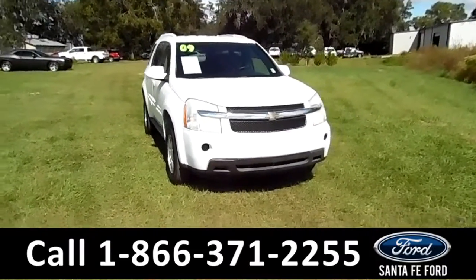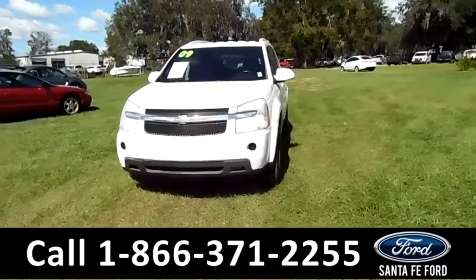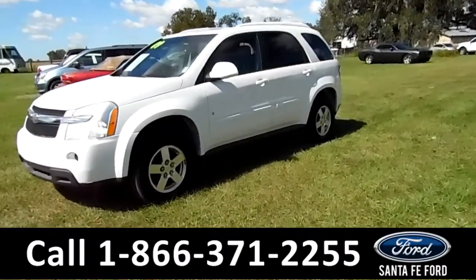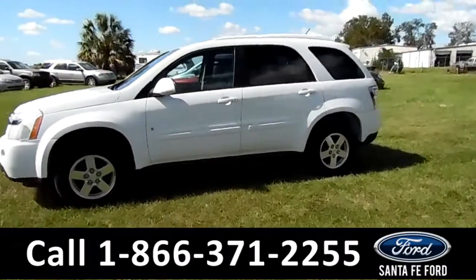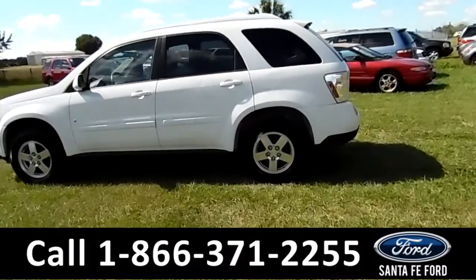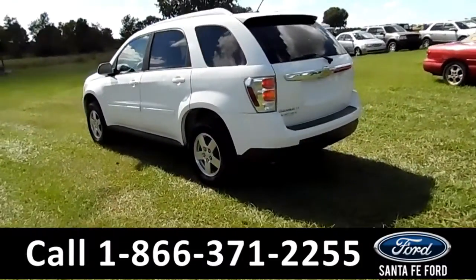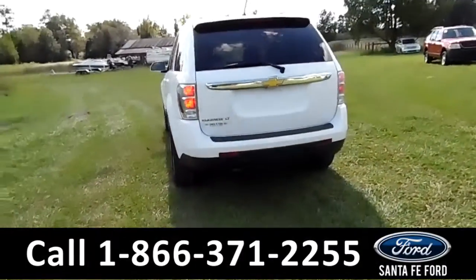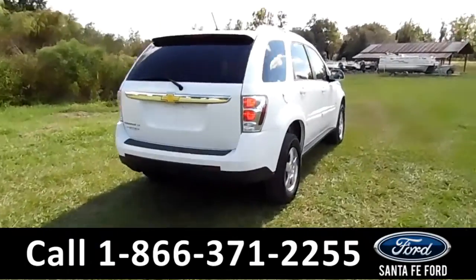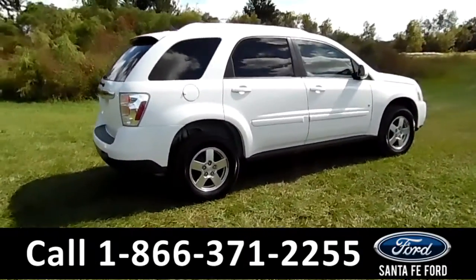Hi, it's Brandi again here from Santa Fe Ford. I'm here with the 2009 Chevy Equinox LT. This vehicle has alloy wheels, solar tinted windows, and remote keyless entry. It's a four-door white SUV. Even though it has a few dings on the side, it's still in pretty good condition. It also has a spoiler in the back. Unfortunately, this vehicle has no warranty, but you can check out the Carfax at SantafeFord.com.